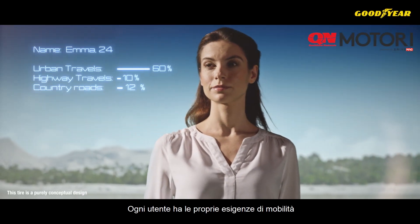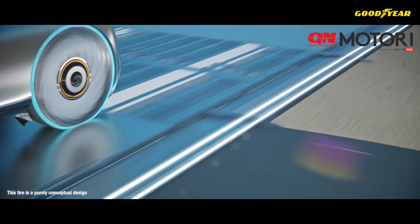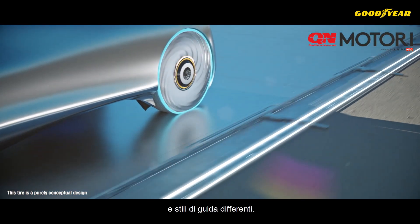Each person has their own individual mobility needs. A different location. A different vehicle. A different journey.